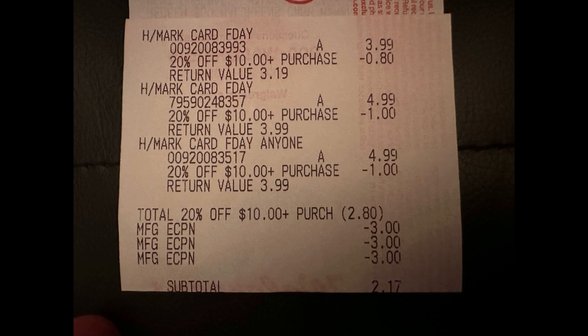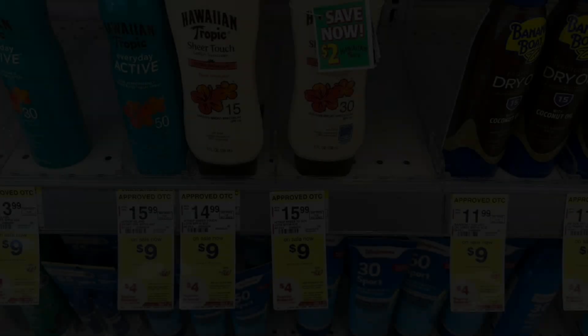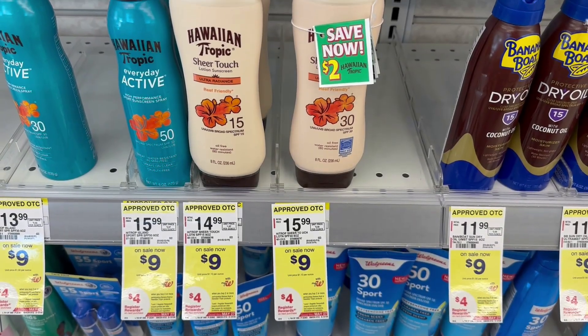With cards as expensive as they are now, this is a great deal. And what's even better is that I got a paper spend booster when I bought these Hallmark cards — my luck was in my favor! I got a spend $40 and get $10 back in Walgreens cash, so I am going to be triple stacking my next transaction.